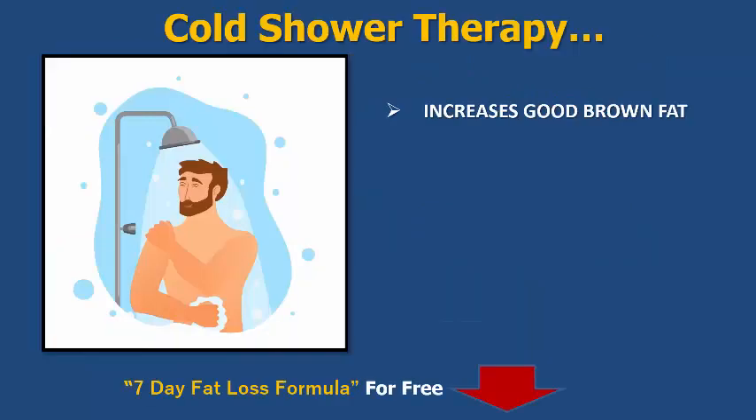The method I'm talking about for burning fat without exercise is cold shower therapy. There are quite a lot of benefits and I'll just go through some of the basic ones for you to understand.